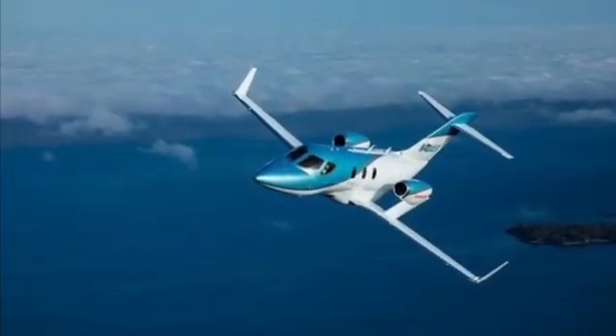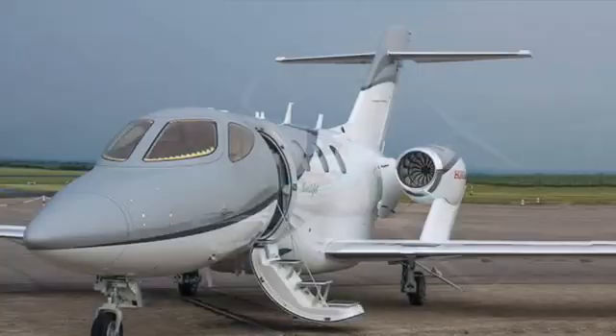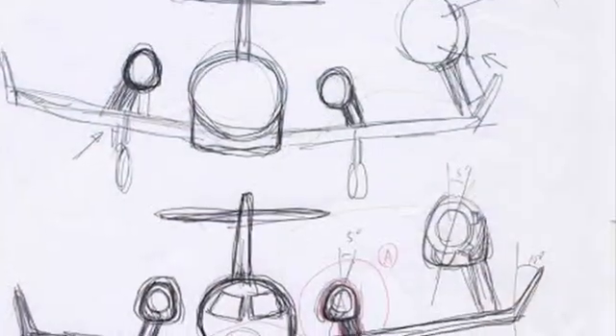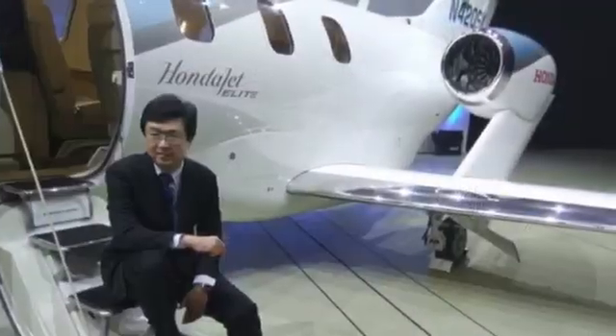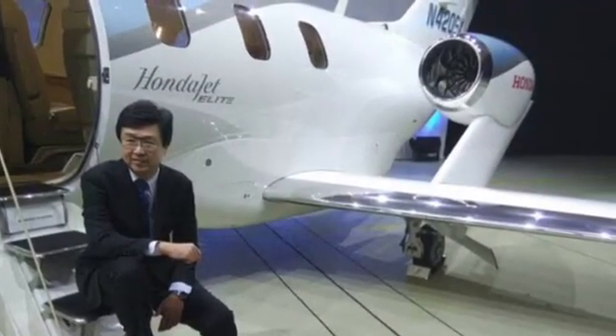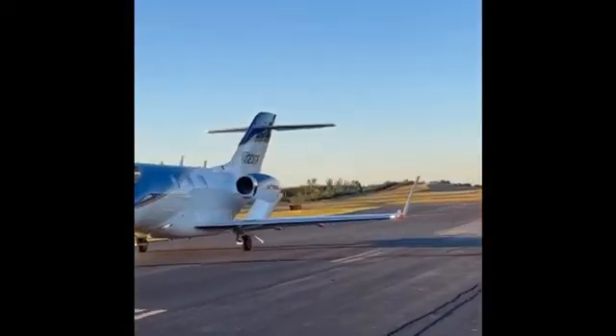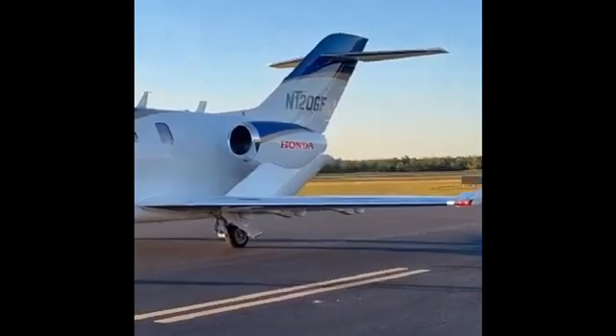But let's rewind a bit and delve into the fascinating history of this remarkable aircraft. It all began with the midnight sketches of a visionary named Michimasa Fujino, the future leader of the Honda Jet project. Initially, it was a top-secret endeavour by Honda, but as time went on, the project gained acceptance within the company and evolved into something truly groundbreaking.